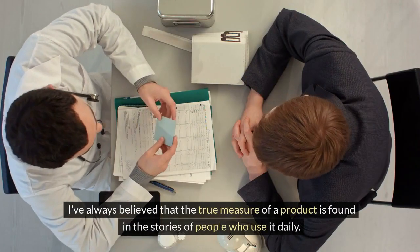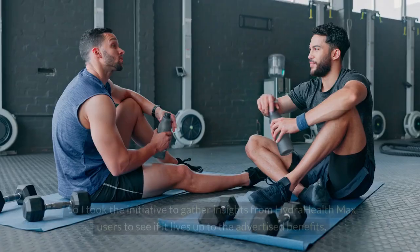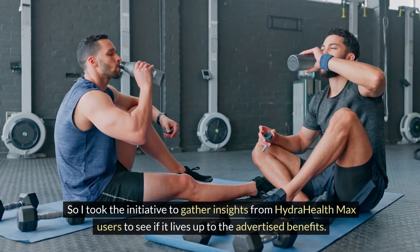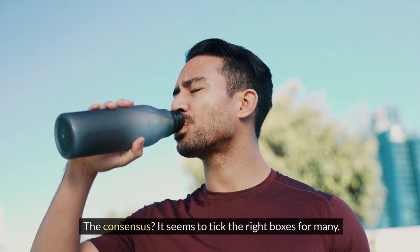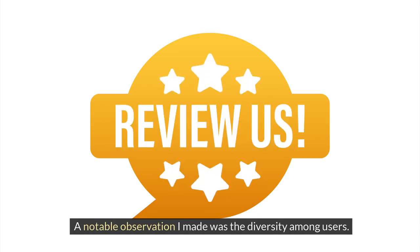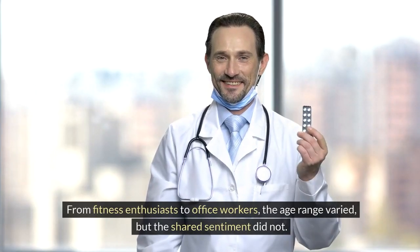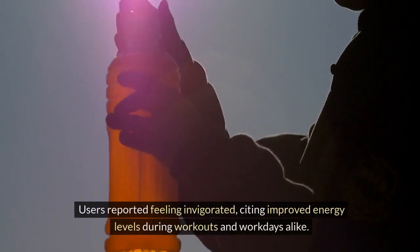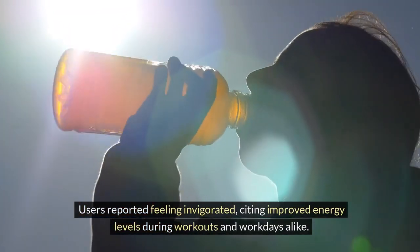I've always believed that the true measure of a product is found in the stories of people who use it daily. So I gathered insights from HydraHealth Max users to see if it lives up to the advertised benefits. The consensus: it seems to tick the right boxes for many. A notable observation was the diversity among users — from fitness enthusiasts to office workers — but the shared sentiment did not vary. Users reported feeling invigorated, citing improved energy levels during workouts and workdays alike.